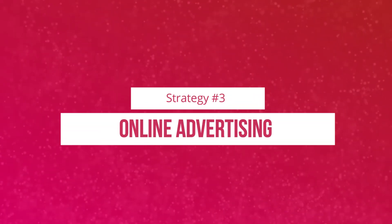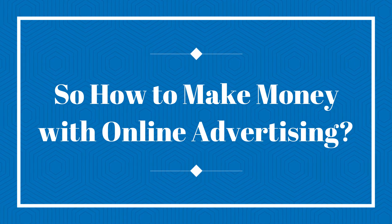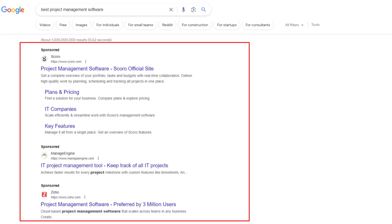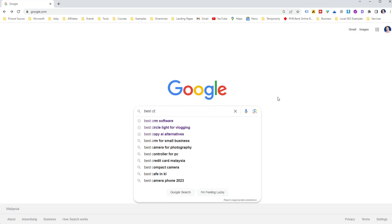Let's jump into strategy number 3. Have you ever considered online advertising? Online advertising is one of the quickest ways to start generating leads for your business. Let's start with pay-per-click or PPC advertising. Platforms like Google Ads and Bing Ads allow you to create targeted ads based on specific keywords — imagine putting a signpost in the digital world that guides users searching for SaaS solutions straight to you.